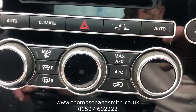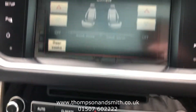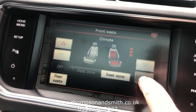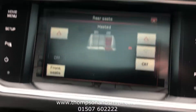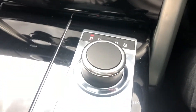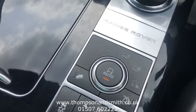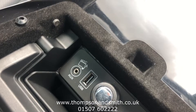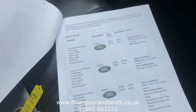Climate control is dual zone, so we can set the temperature differently on each side, and all heated seats are available here. Back to the dash — heated rear seats as we mentioned before, and heated front windscreen. There's the auto gearbox and obviously all your off-road modes for different surfaces — sand, dirt, wherever you want to take it. In here we've got the USB and auxiliary inputs.